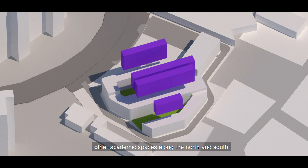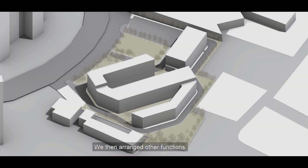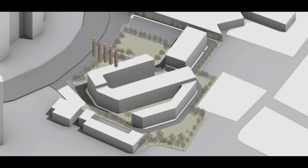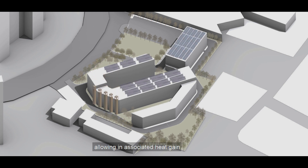The team considered how to organize the school's various functions, placing classrooms and other academic spaces along the north and south. The goal was to maximize each room's daylight autonomy without allowing in associated heat gain.